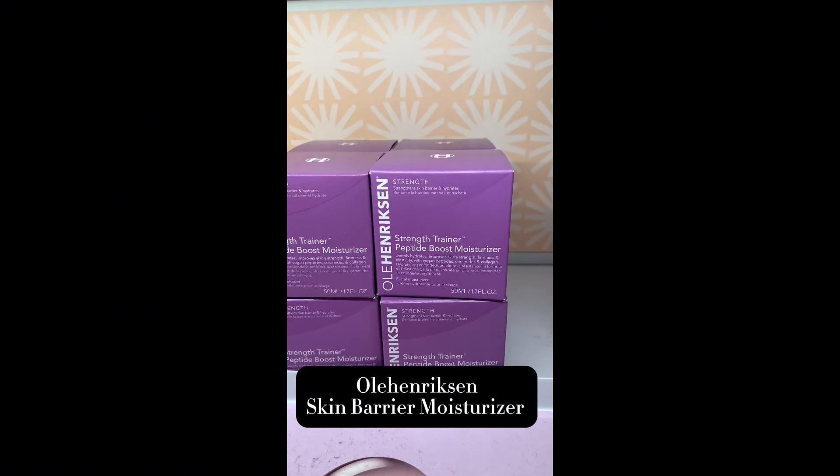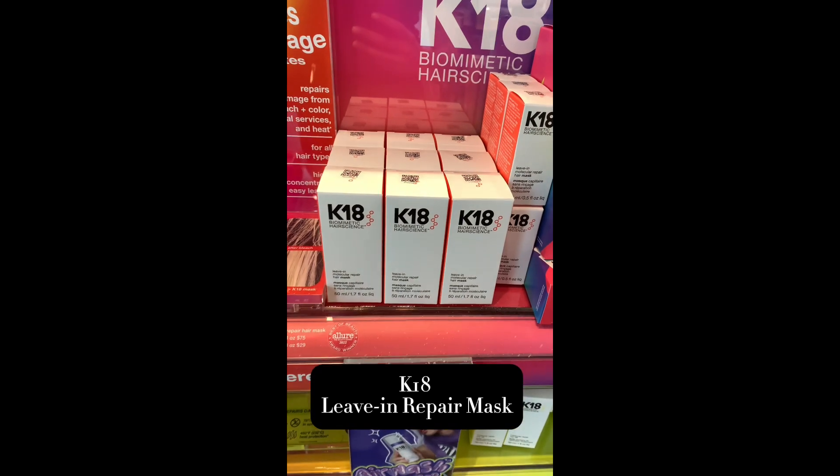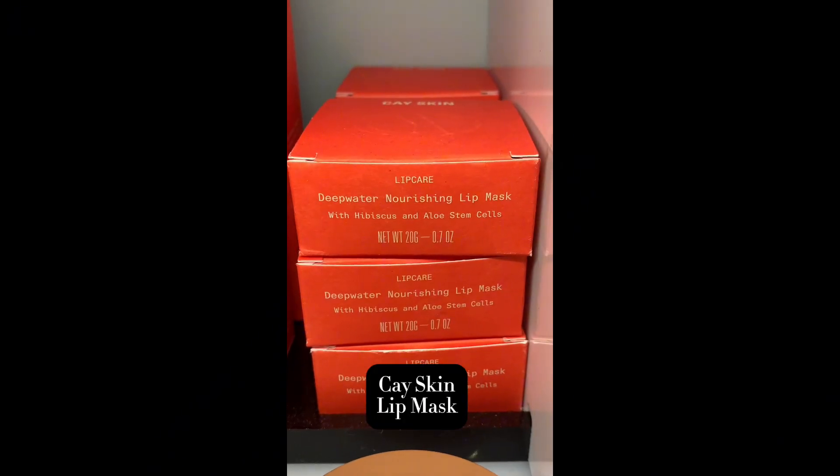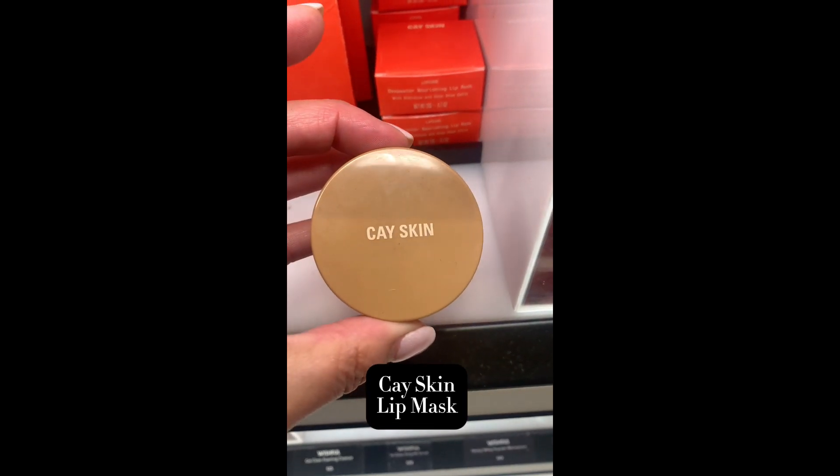This is a moisturizer from Murad — beautiful product. This is from K18; it's a leave-in conditioner — love it. This is the lip mask from KSkin that is really nourishing on my lips. I actually like it more than the Laneige.